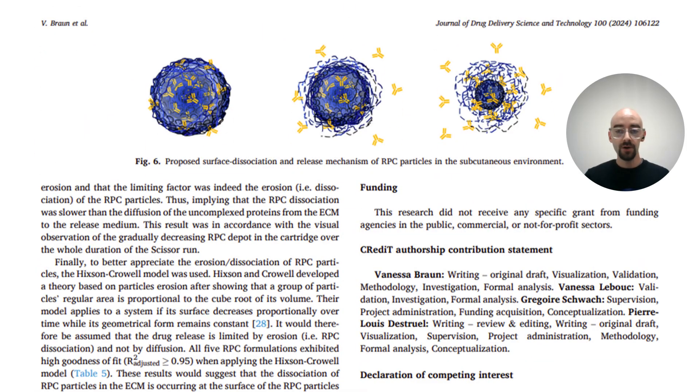Based on the fitness of those models, the authors were able to suggest a surface erosion mechanism by which each of these reversible protein complex particles is releasing their API.